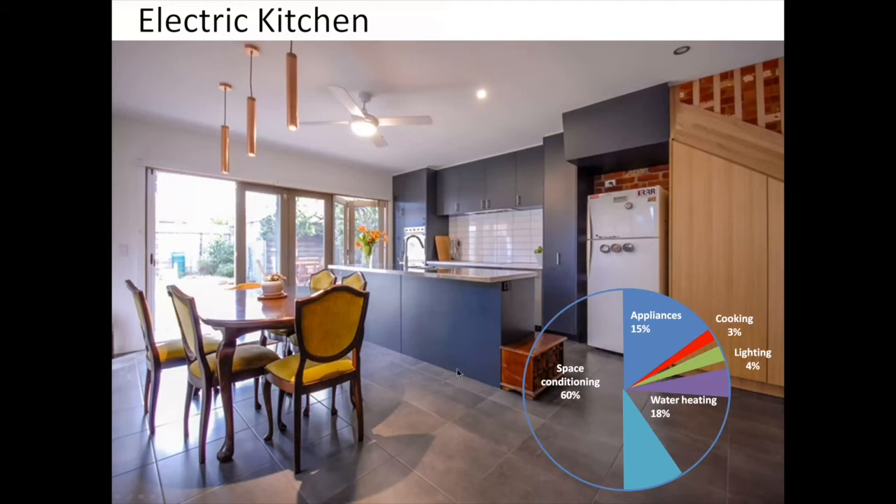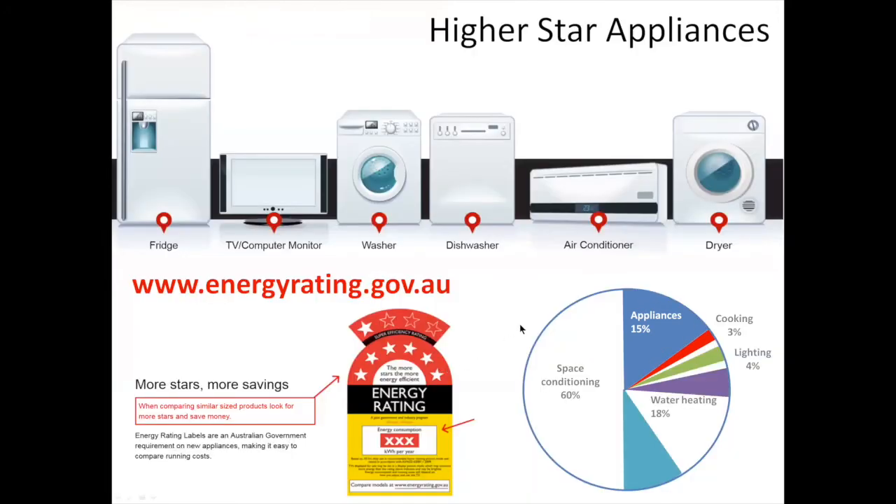The last wedge of the pie is appliances. Jasmine and James effectively just went shopping and chose higher star ratings over lower star ratings — an easy process. Doing that, you get about a third of a wedge saving. But you can see how we've gone all the way around the circle and saved at least two-thirds of the energy compared to a standard home, just by making simple decisions.